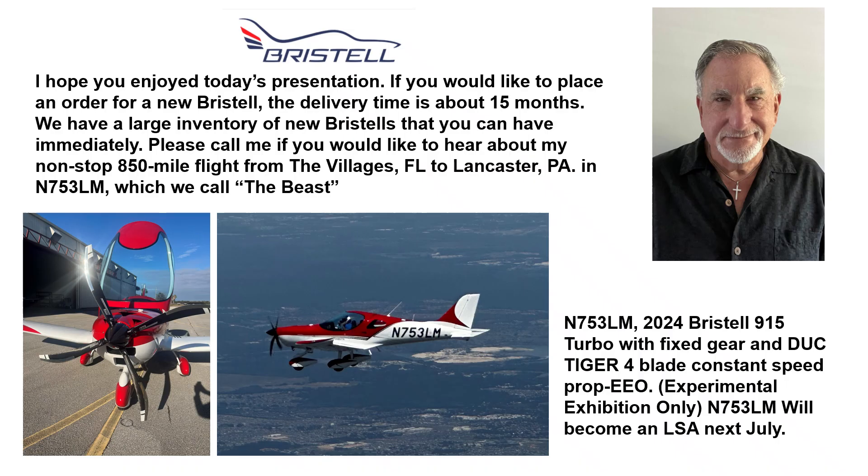Lima Mike has the 915 140-horsepower engine and a Duke Tiger constant speed prop. It's experimental exhibition only, and come next July it will be able to go into the LSA category. So that's Lou Mancuso, the Landing Doctor. Fly with limitations and stay safe.